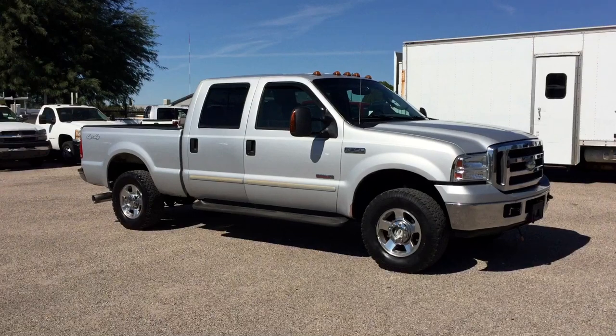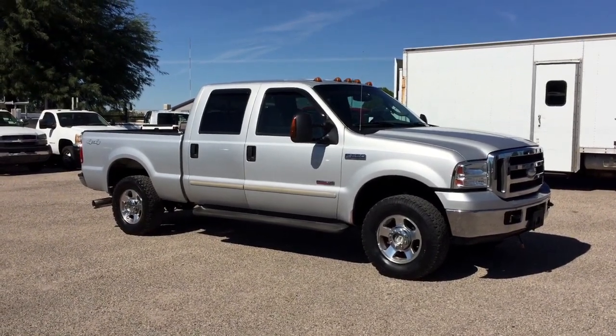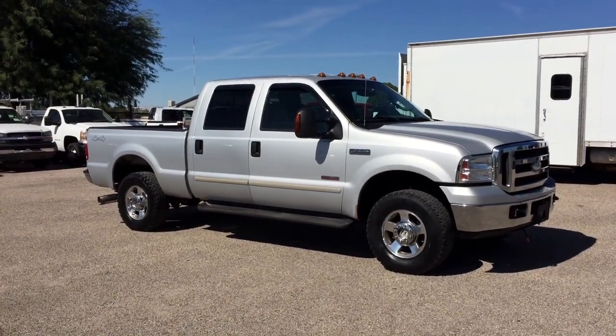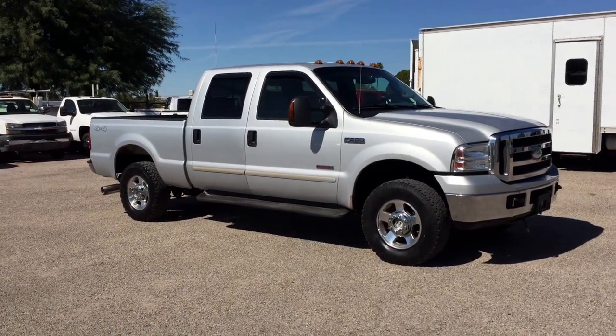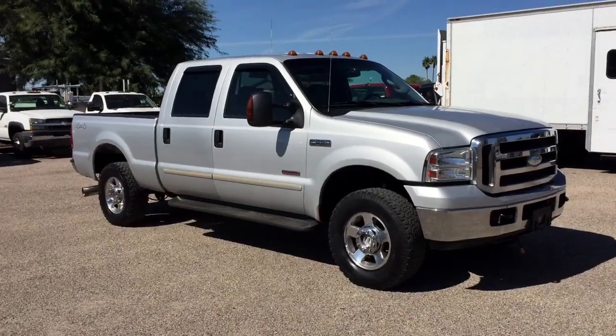It was a dealer trade-in to a dealer in Riverside, California. In Riverside, California, there are always really nice vehicles, and this is no exception. Because it had 236,000 miles, we thought we'd make it more sellable and a little bit safer for the public to buy by bulletproofing it before we sold it.